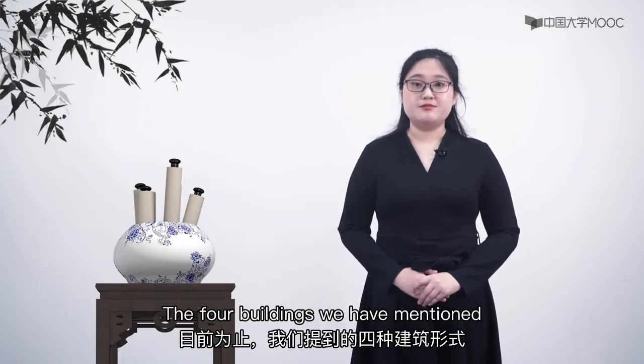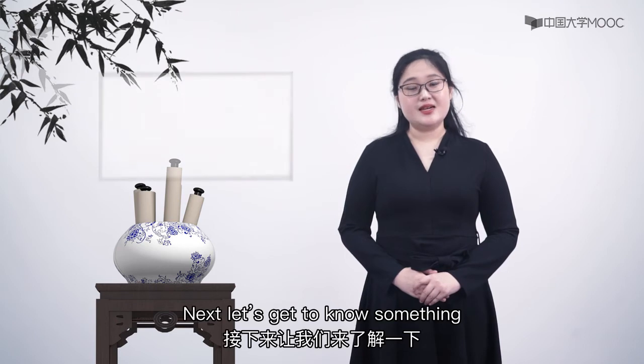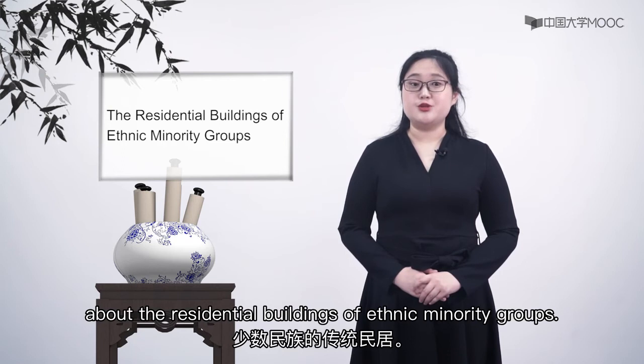The four buildings we have mentioned are the residential buildings for the Han nationality. Next, let's get to know something about the residential buildings of ethnic minority groups.